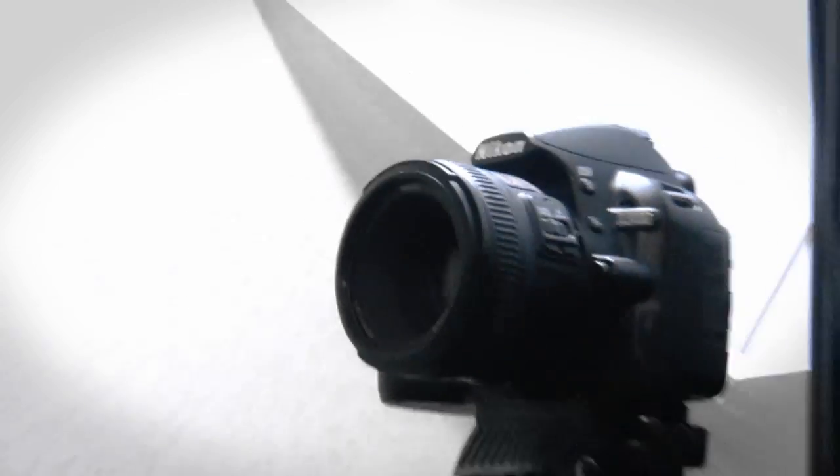Today I'm going to be talking about the Nikon D3100. This is the DSLR that I've been using for over a year now and I've got to say I really enjoy it. Not only does it have full 1080p capability and of course you can use all the different Nikon lenses, but on top of that it's only $600.